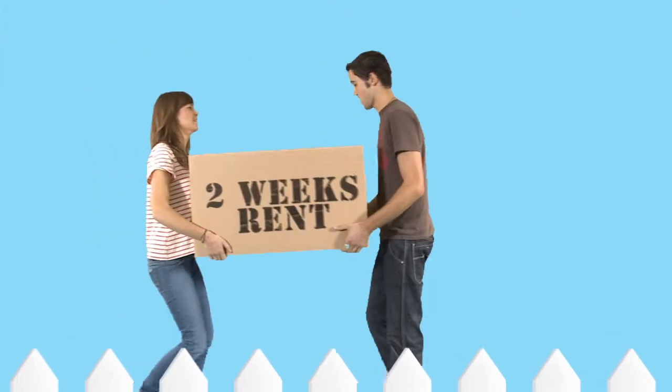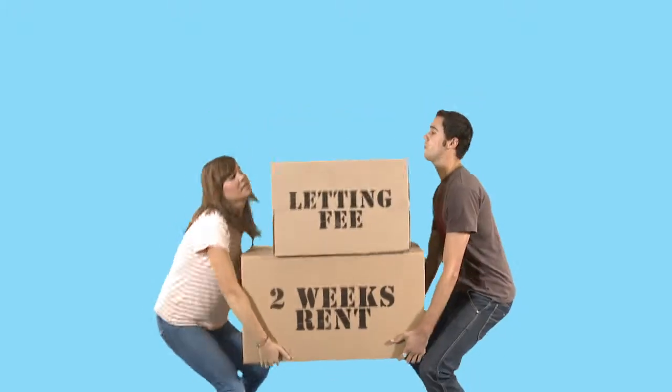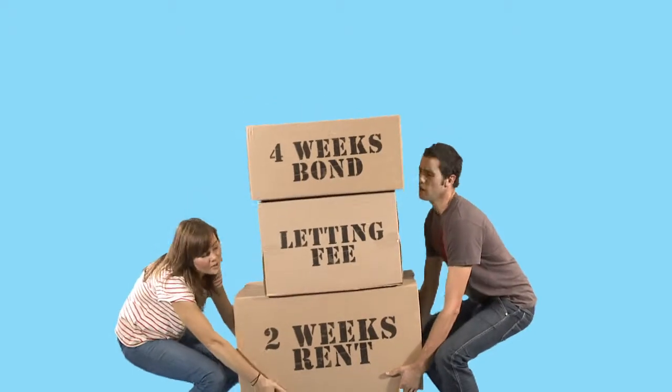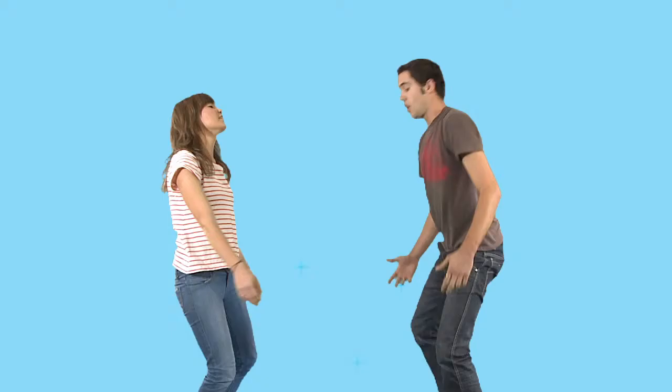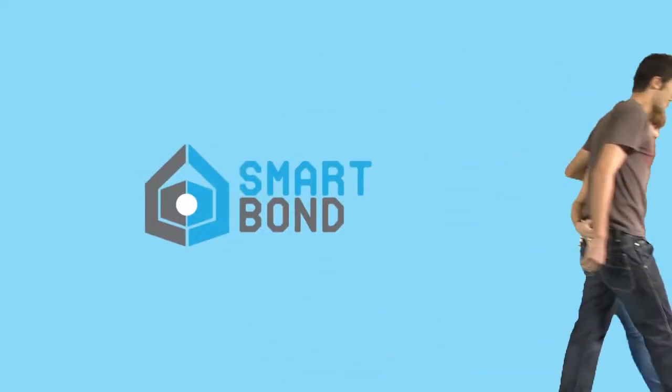When renting a new property, you can be asked to pay up to two weeks advance rent, a letting fee and up to four weeks bond. It can be hard to find this kind of cash on the spot. But now with Smart Bond, your bond is covered from as little as $2 per week.